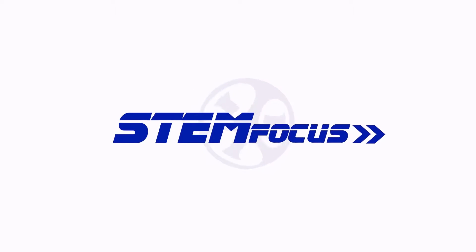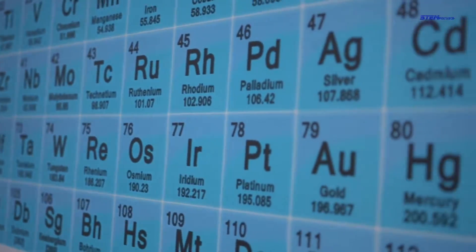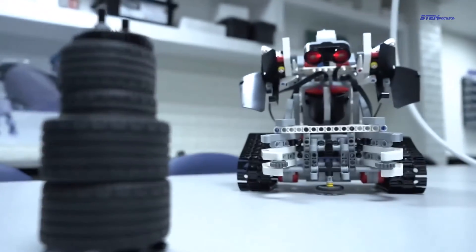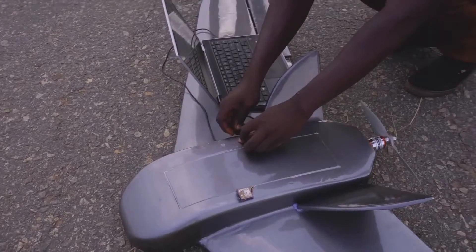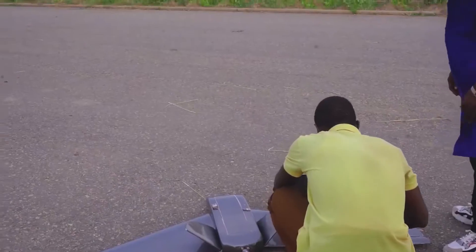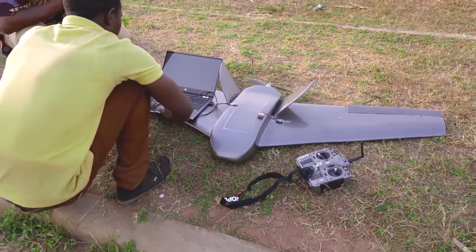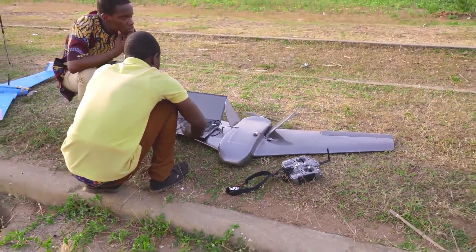Today we are here to talk about STEM Focus Lab. They're the guys who brought us the first African humanoid robot — the first humanoid robot to be made in Africa, made by STEM Focus Lab in Nigeria. And now they have come with a new drone, a rugged drone that can be used in the military to do different missions: reconnaissance missions, and also attacks on enemies.